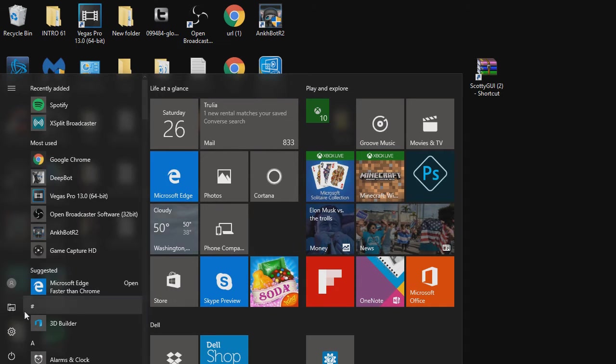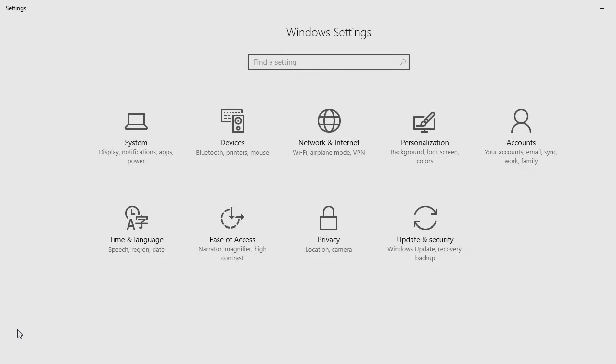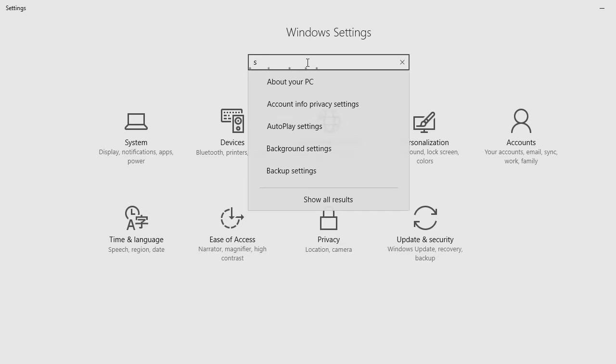Here's the issue: I thought I had an i5. I went to Best Buy about 8 months ago, I saw this laptop, and they said it was an i5, and I never checked it because I believed them. So I was having problems streaming.